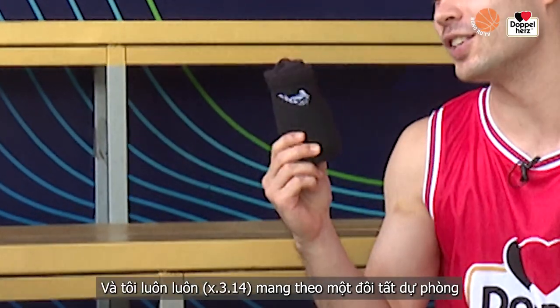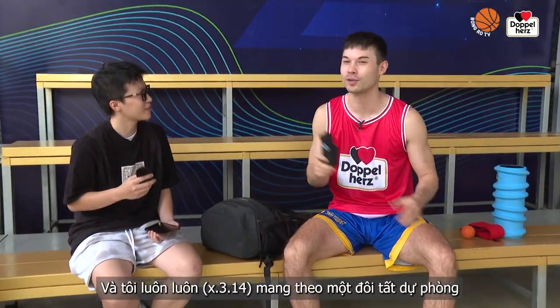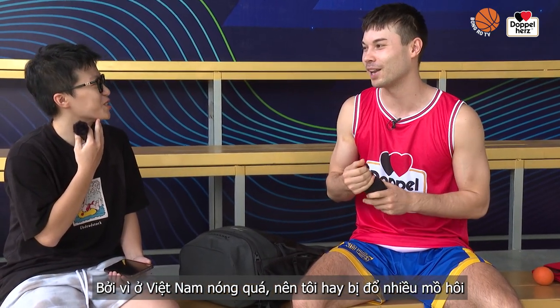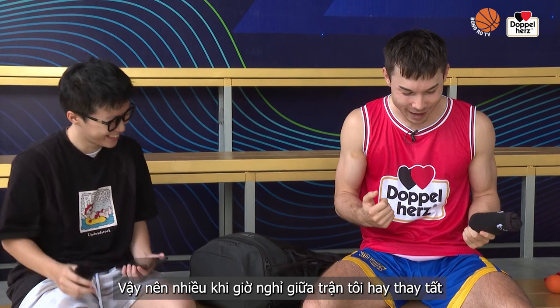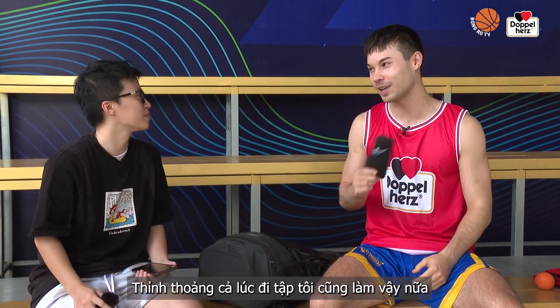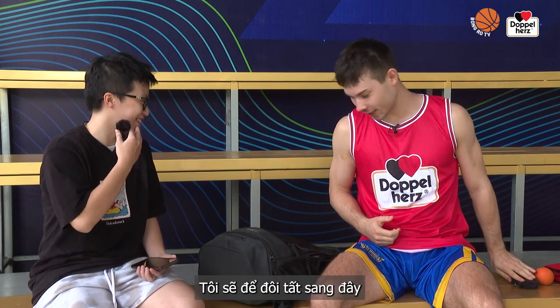I always need to bring a pair of socks because it's so hot here in Vietnam. I sweat a lot, so usually during halftime I switch my socks — even during practice sometimes. So I got my extra pair of socks here.